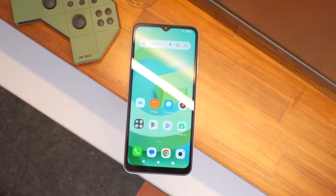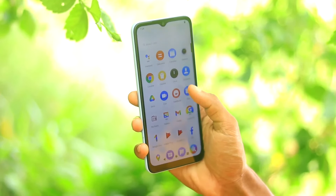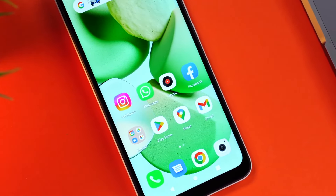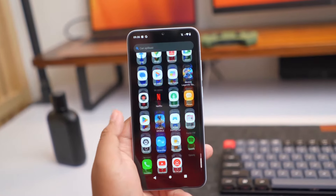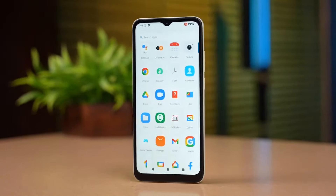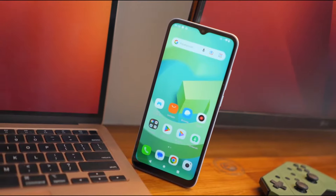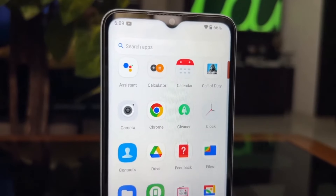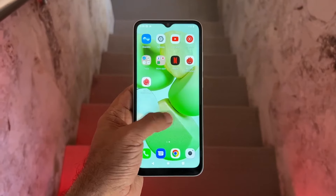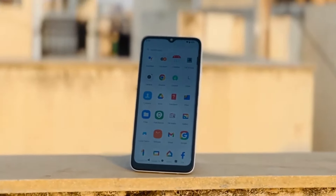Now let's talk about the software and user interface. The A2 runs on Android 12 with the MIUI custom skin, which provides a unique user interface and added functionalities. MIUI is a feature-rich skin that gives users plenty of customization options. It features a distinct, vibrant, and colorful aesthetic compared to the more subdued look of stock Android. A defining characteristic of MIUI is its lack of an app drawer, meaning all installed apps appear directly on the home screens, similar to iOS. However, recent versions of MIUI have included the option for an app drawer. Xiaomi also has a reputation for frequently updating MIUI with new features and security patches, ensuring the device stays up-to-date and secure.